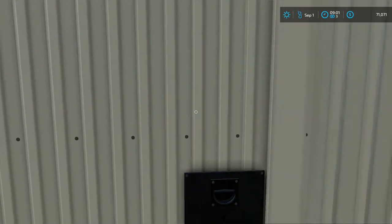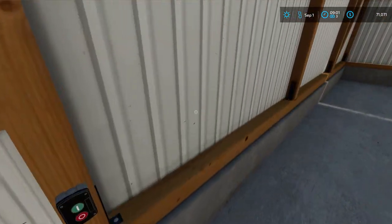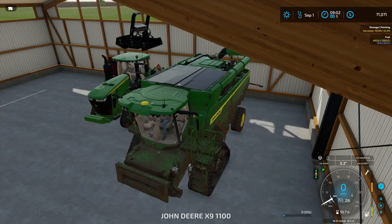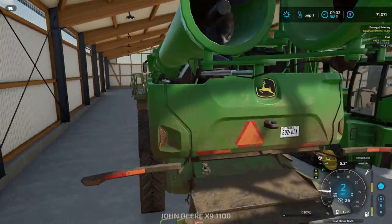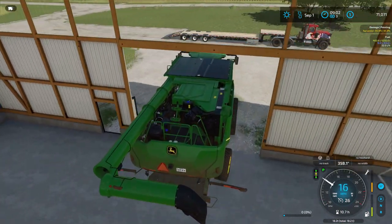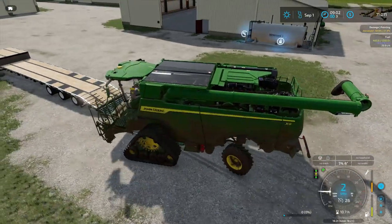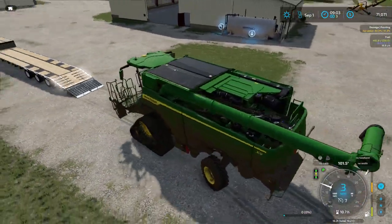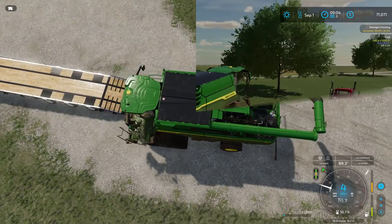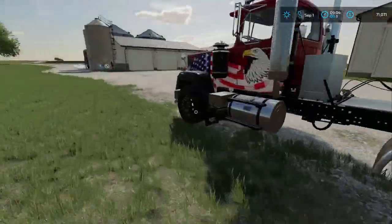We're going to be keeping the header — it's a great grain header, there's no reason to get rid of that — but the machine itself we should be able to trade in. Hopefully it fits on the trailer. If not, of course we can just drive it there. Oh, this is a big beast of a harvester. That is not going to fit on our trailer, so let's drive the harvester down there. Well, I had to try.